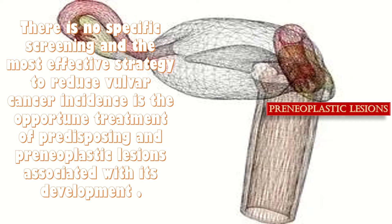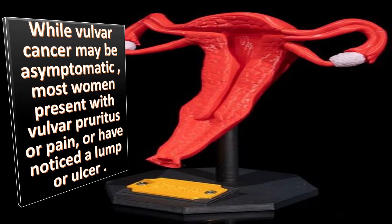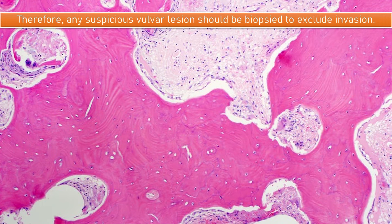There is no specific screening and the most effective strategy to reduce the vulval cancer incidence is the opportune treatment of predisposing and preneoplastic lesions associated with its development. While vulval cancer may be asymptomatic, most women present with vulval pruritus or pain or have noticed a lump or ulcer. Therefore, any suspicious vulval lesion should be biopsied to exclude the invasion.